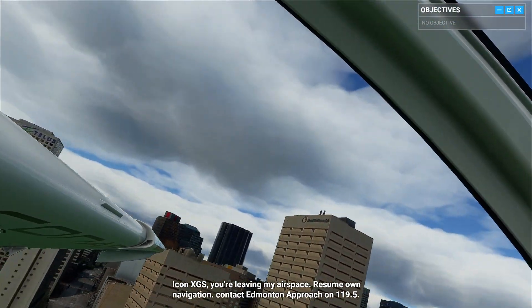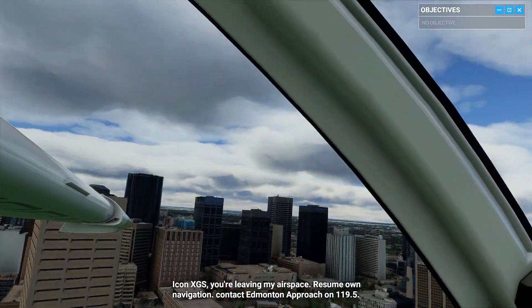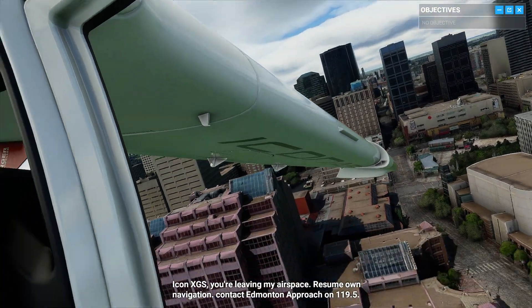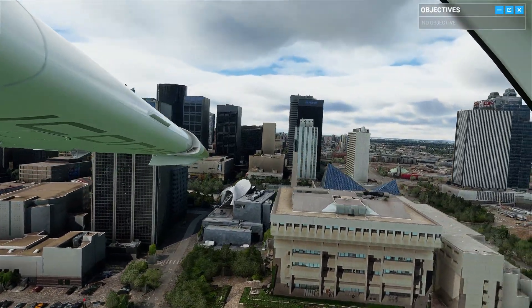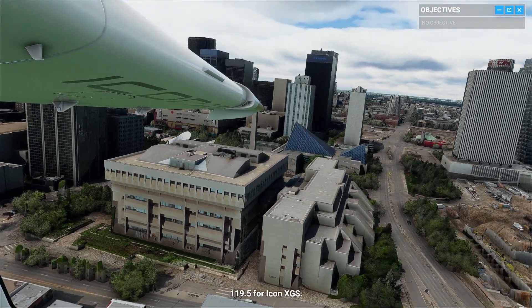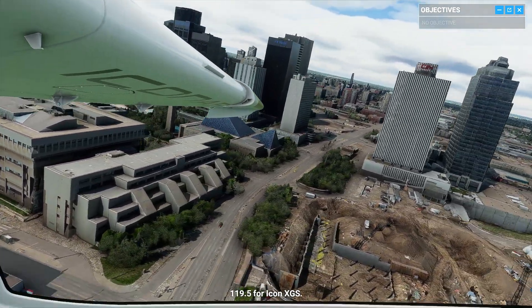Icon X-Ray Golf Sierra, you are leaving my airspace. Resume own navigation. Contact Edmonton Approach on 119 decimal 5. 119 decimal 5 for Icon X-Ray Golf Sierra.